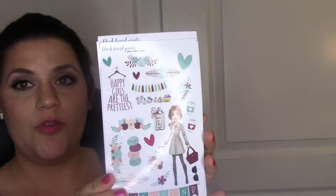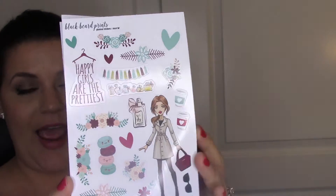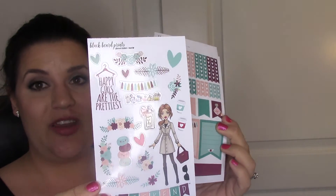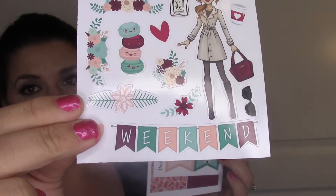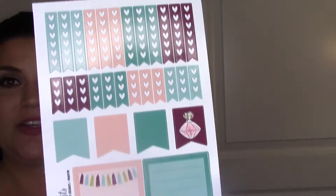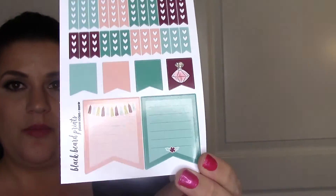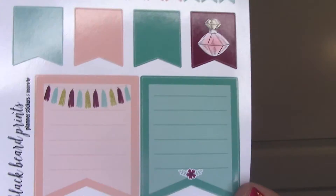This is the Floral Chic set - there's the decorative pack, and I actually bought this one already and loved it so much I bought it again. It may be out of stock right now. It's got your weekend banner - I love the color scheme with burgundy, peach, and light green.